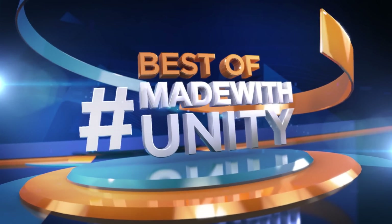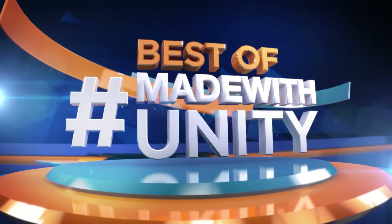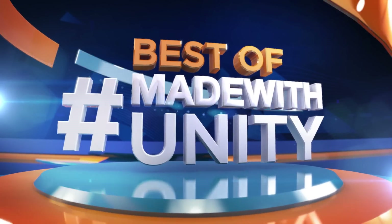Every week we scour the internet to find the most amazing, creative, and jaw-dropping content developed in Unity. This is Game Dev HQ — enjoy the best of Made with Unity.